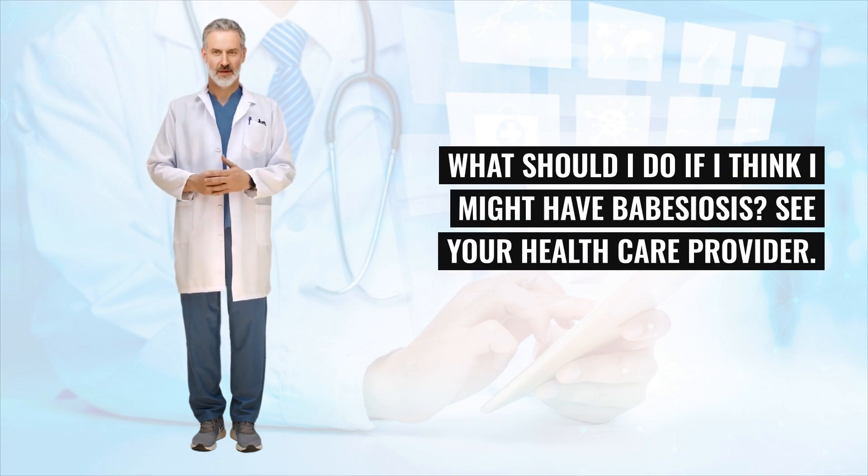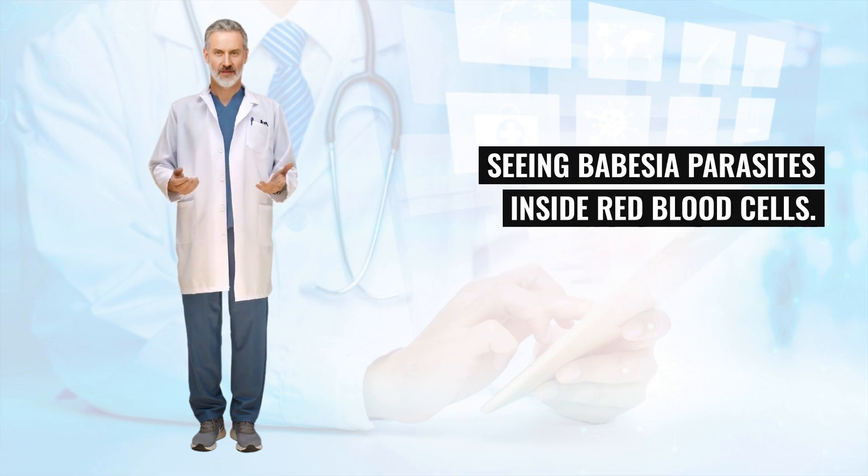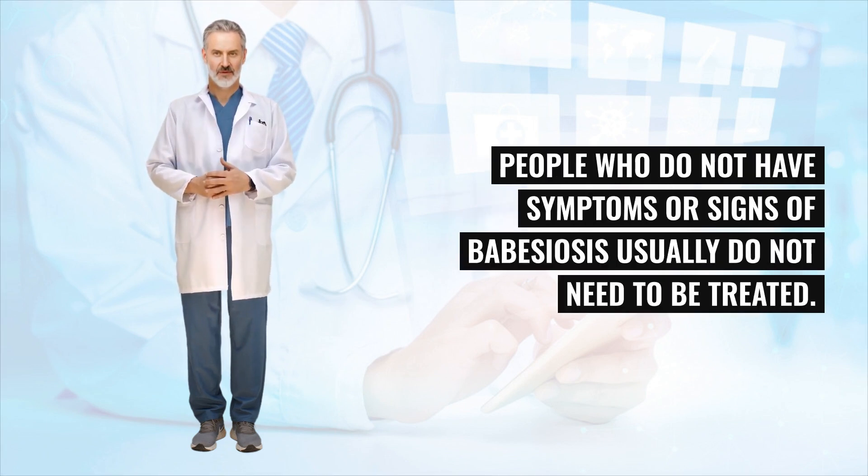What should I do if I think I might have Babesiosis? See your healthcare provider. In symptomatic people, Babesiosis usually is diagnosed by examining blood under a microscope and seeing Babesia parasites inside red blood cells. Effective treatments are available, and most people respond well. People who do not have symptoms or signs of Babesiosis usually do not need to be treated.